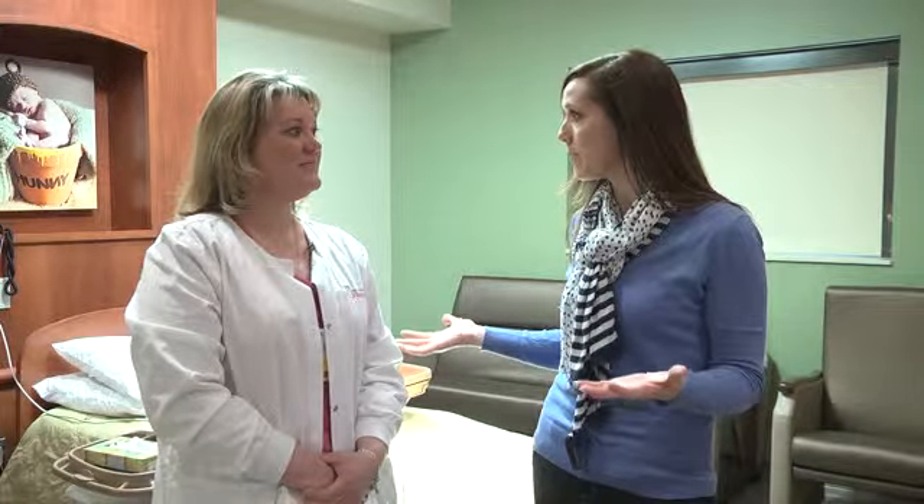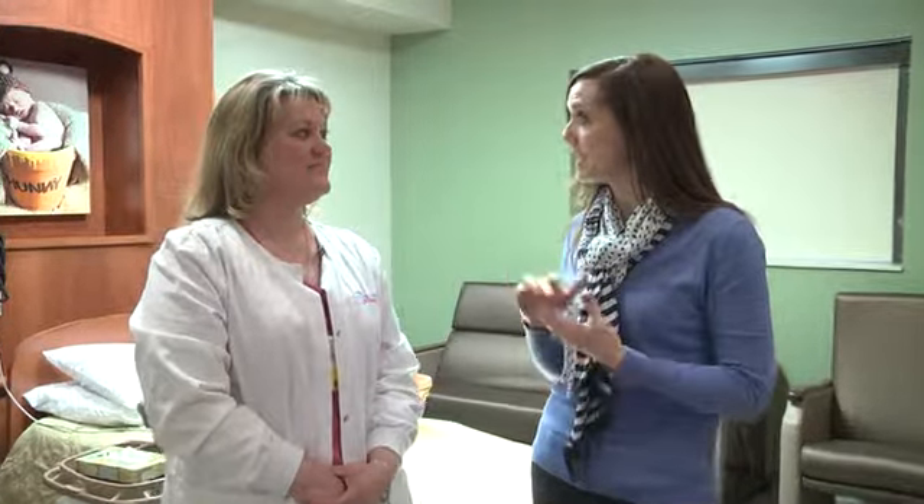Welcome back to CI Living where I'm on location in Gibson City at Gibson Area Hospital. I have the director of OB, Dawn Merkel, joining me now. Dawn, thanks for having us out here. So this is a brand new space for Gibson Area Hospital. Talk a little bit about your new labor and delivery unit.